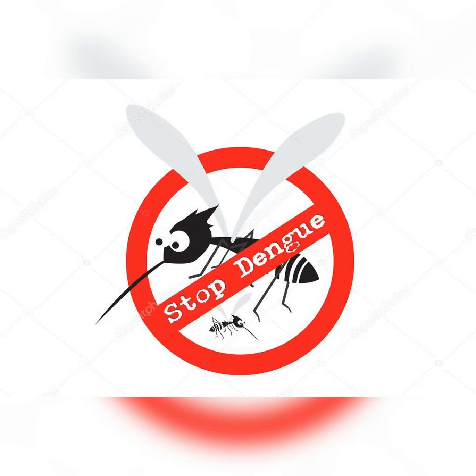Treatment. Currently, there is no specific antiviral treatment for dengue fever. Treatment primarily involves alleviating the symptoms and providing supportive care to prevent complications. Here are some treatment measures that can help manage dengue fever.